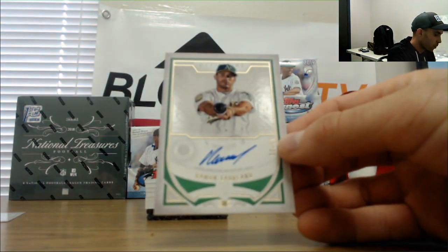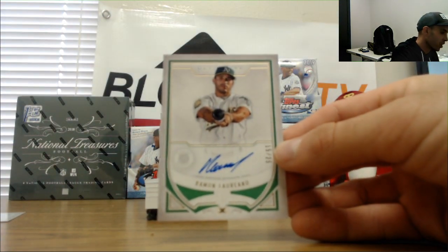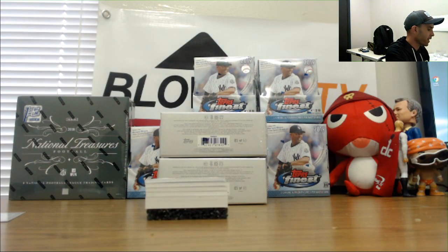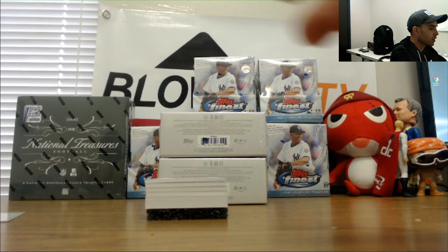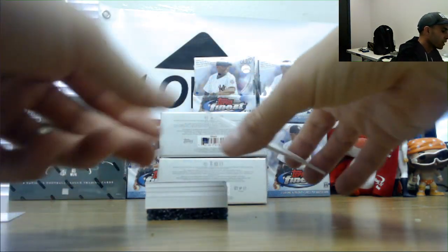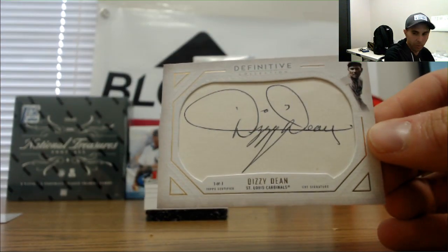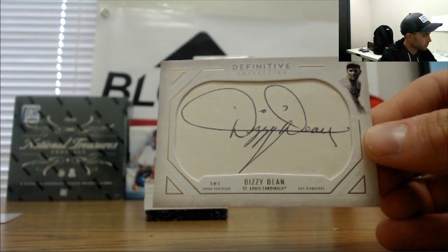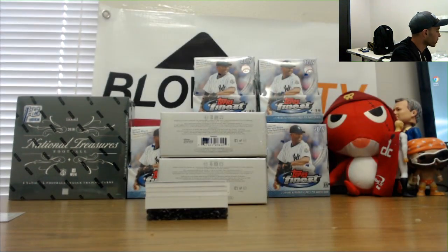And we got a Ramon Luriano, numbered 15 of 25. We're going to like this — this is awesome. Finally, finally, we have hit a cut autograph out of Definitive. One of one — cut signature of Dizzy Dean. Very cool, man. Dizzy Dean, one of one, cut autograph. Awesome hit.